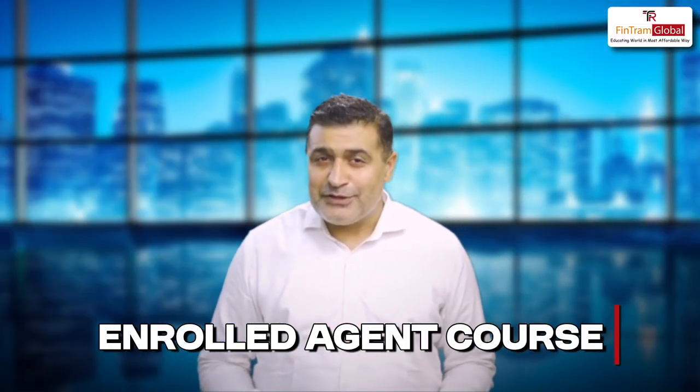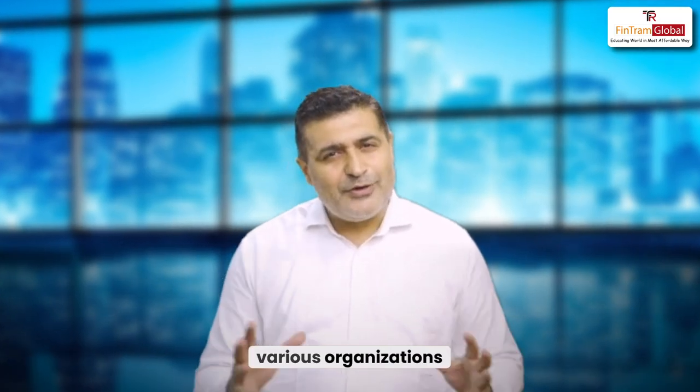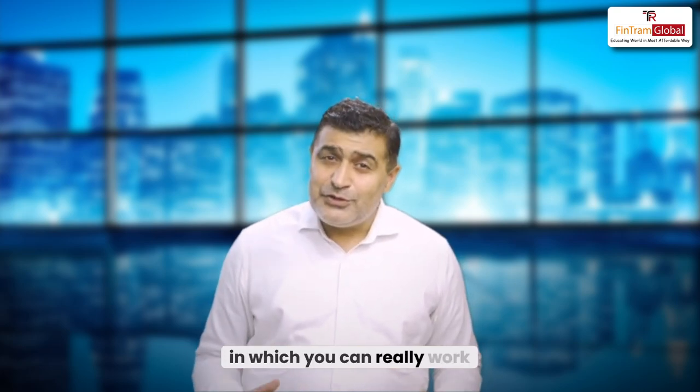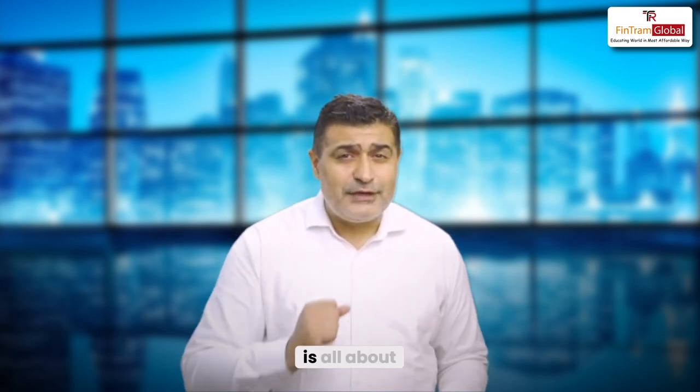Thinking about the U.S. Enrolled Agent course that can really take you to various organizations as a tax expert, but you're confused as to what all are the areas in which you can really work? Let me just take a step back and explain what this qualification is all about.